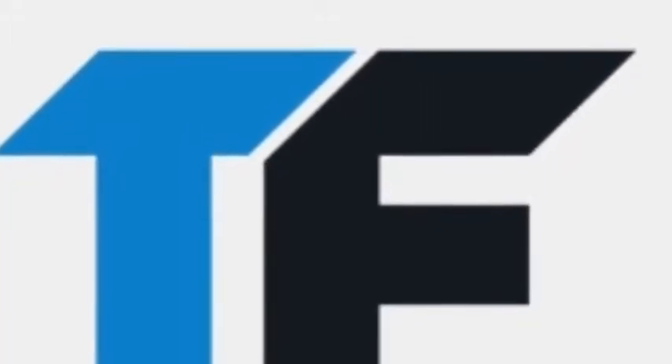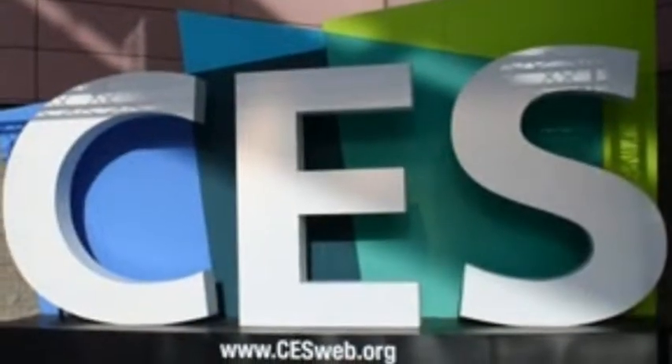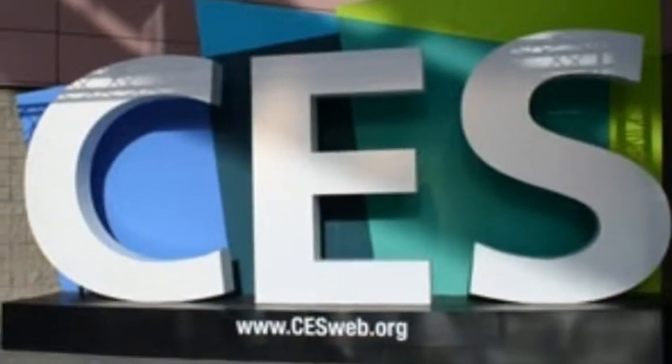Tomorrow's tech products today. CES video brought to you by Bounce It, now in the iTunes App Store.